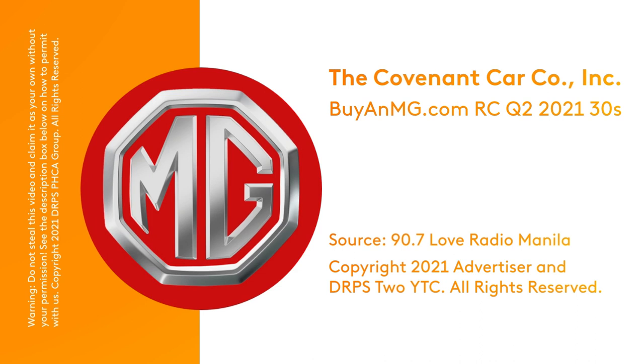Get your favorite MG car online with just a few taps at www.buyanmg.com, your online MG showroom. Learn more about these British bred MG units with interactive 360-degree galleries, detailed walk-around videos, and online consultation with our friendly sales consultants.